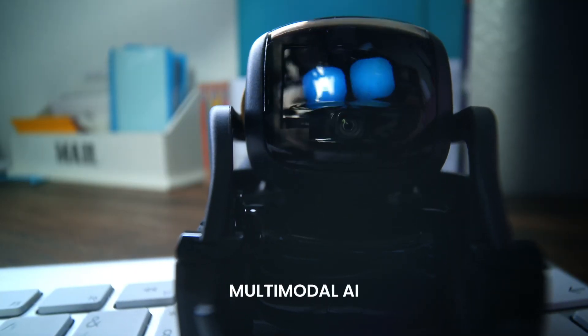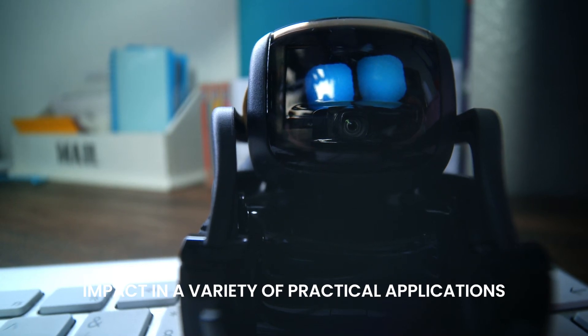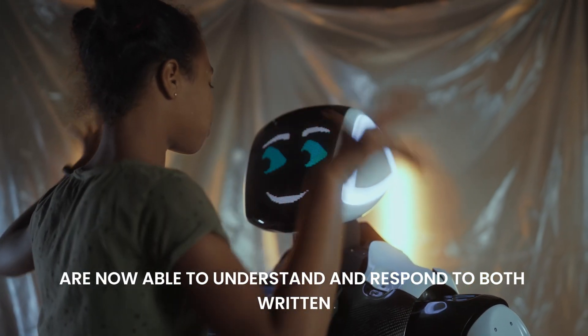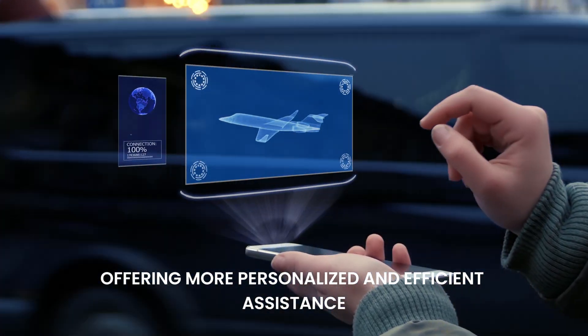Multimodal AI is already beginning to have a significant impact in a variety of practical applications. In customer service, AI-powered chatbots and virtual assistants are now able to understand and respond to both written and spoken inputs, offering more personalized and efficient assistance.